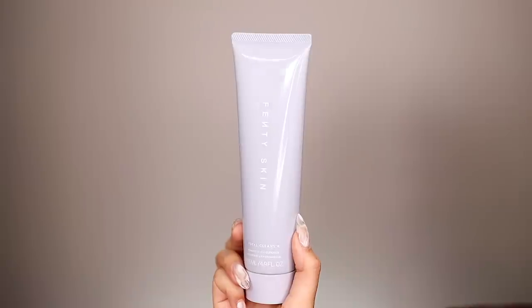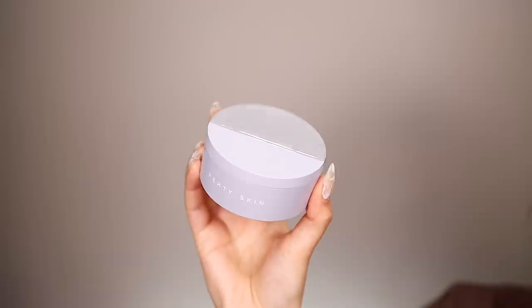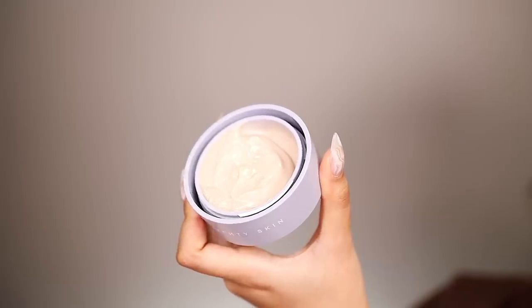The Hydro Vizor Moisturizer has awesome packaging and a really cute formula that goes from purple to white — literally invisible SPF 30 — and it's one of their best sellers. I did use the fragrance-free versions of the Total Clenz and the Hydro Vizor. All of these products are non-comedogenic, so they won't clog your pores. They're for all skin types including dry and sensitive skin, and they're clean, vegan, and gluten-free. Honorable mention: the Instant Reset Overnight Recovery Gel, which has a spatula built into the packaging.